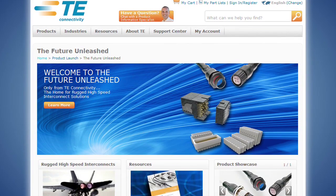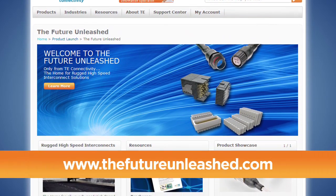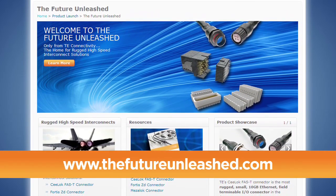To download technical information about the CELOC Fast-T Connector, visit thefutureunleashed.com. To obtain a sample, visit te.com or contact your local sales associate. Thank you.